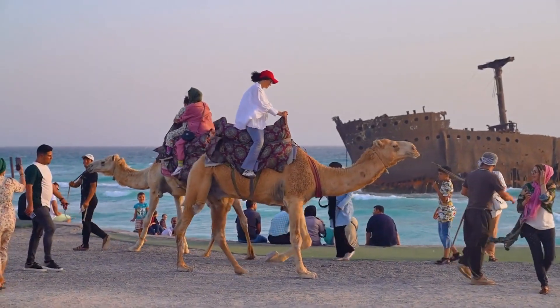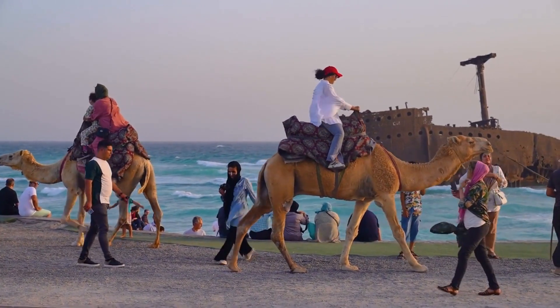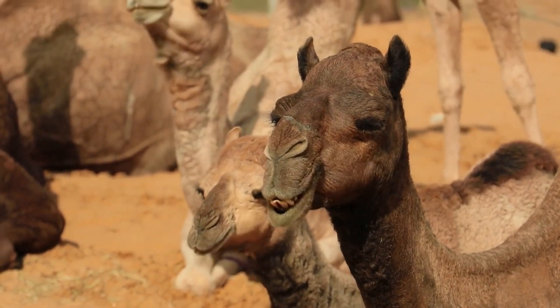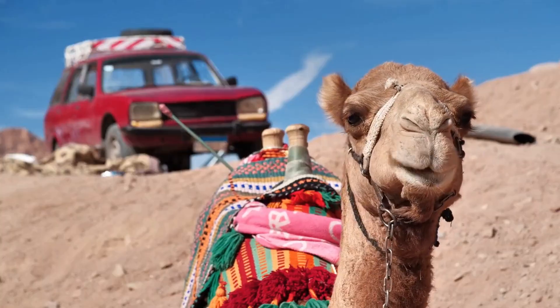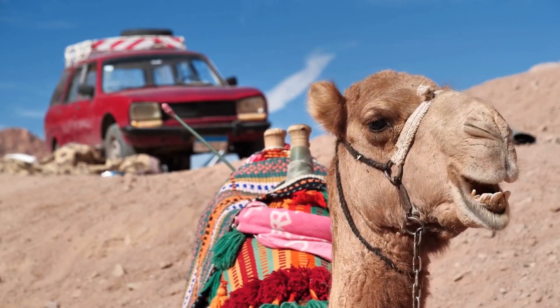Camels are able to drink up to 40 gallons of water at once, which helps them rehydrate quickly and prepare for periods of water scarcity. They have a unique digestive system that allows them to extract nutrients from tough desert plants that other animals cannot eat, thanks to specialized bacteria in their stomachs that break down cellulose.